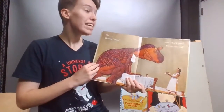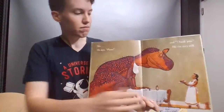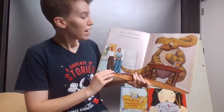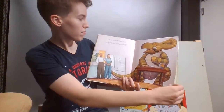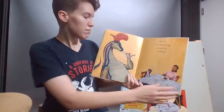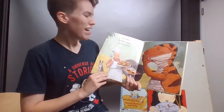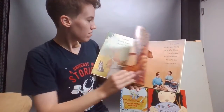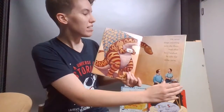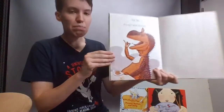No. He says please, please, please, and thank you, and he sits very still. And he eats all before him with smiles and goodwill. He tries every new thing, at least one small bite. He makes no loud noises — that isn't polite. He never drops anything onto the floor, and after he's finished, he asks for some more. Eat up, eat up, little dinosaur.